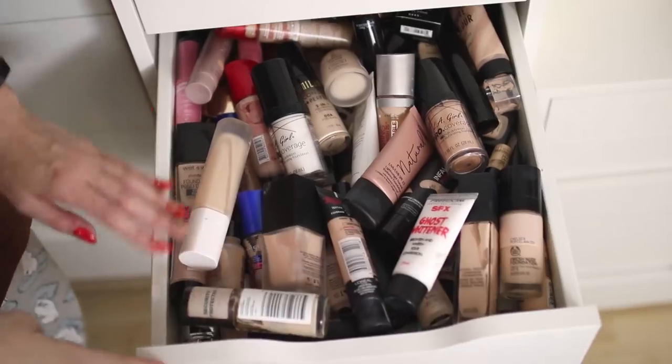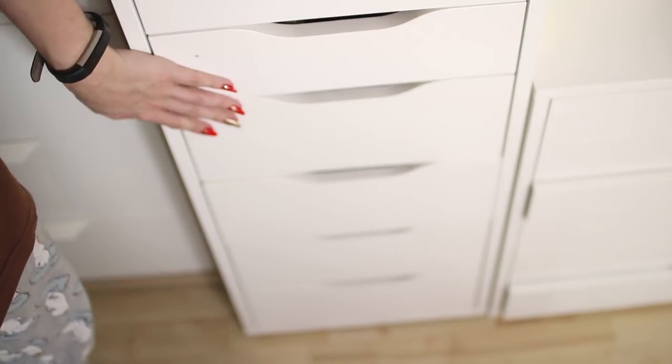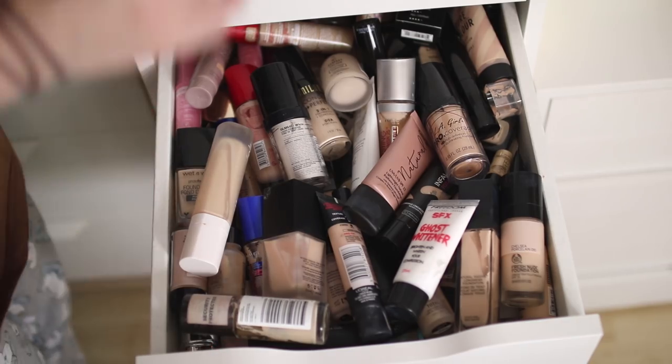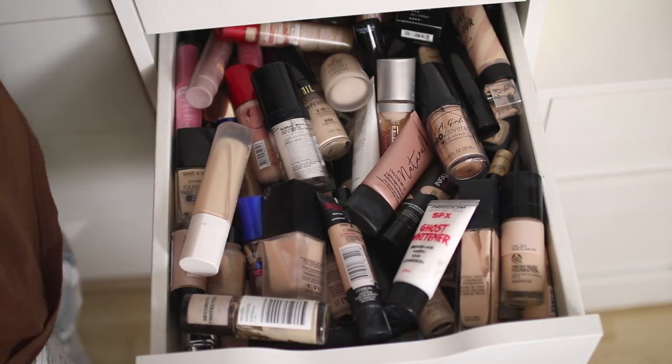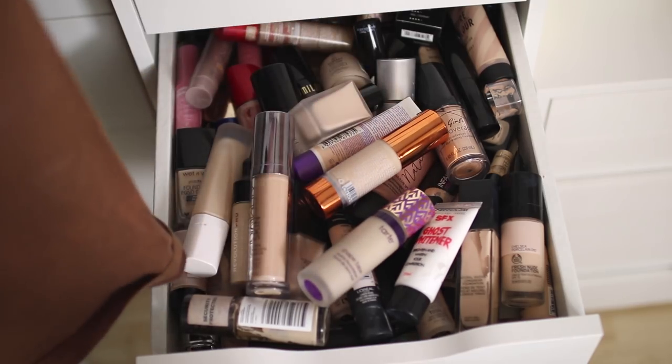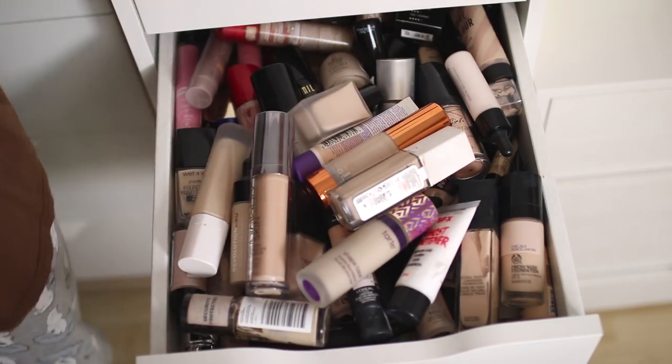If you guys want to see any more decluttering videos, give this video a big thumbs up and let me know what you want to see down below. I keep all of my foundations in these drawers — I think they're the Alex drawers from IKEA. This is not even all of my foundations — I'm just going to put in the ones that don't fit to show you guys why I decided to have a clear out.